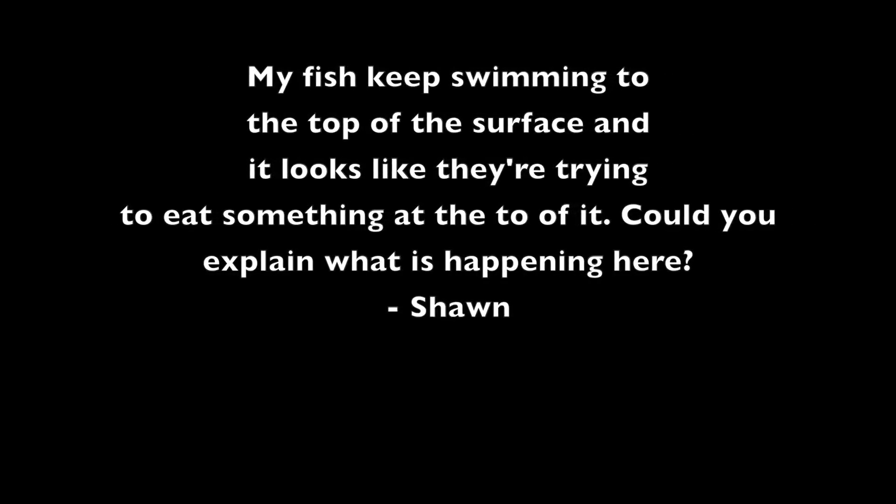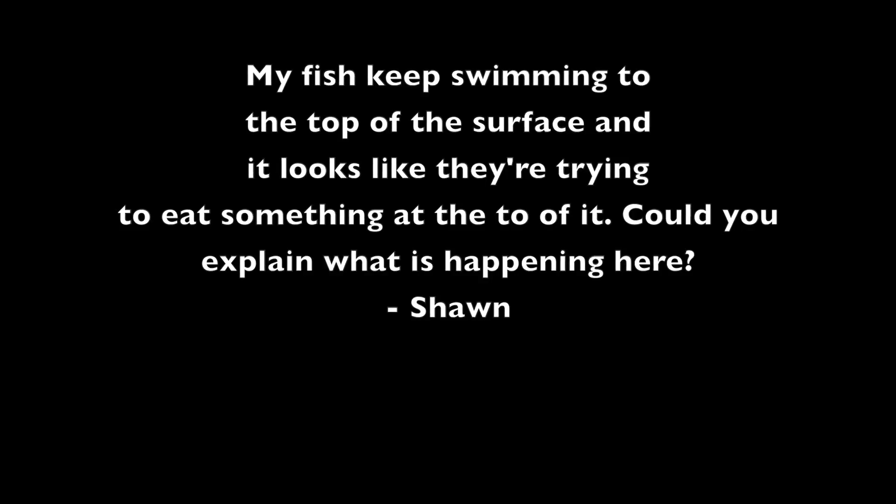This question here is coming from Sean: 'My fish keep swimming to the top of the surface and it looks like they're trying to eat something at the top of it. Could you explain what is happening here?'